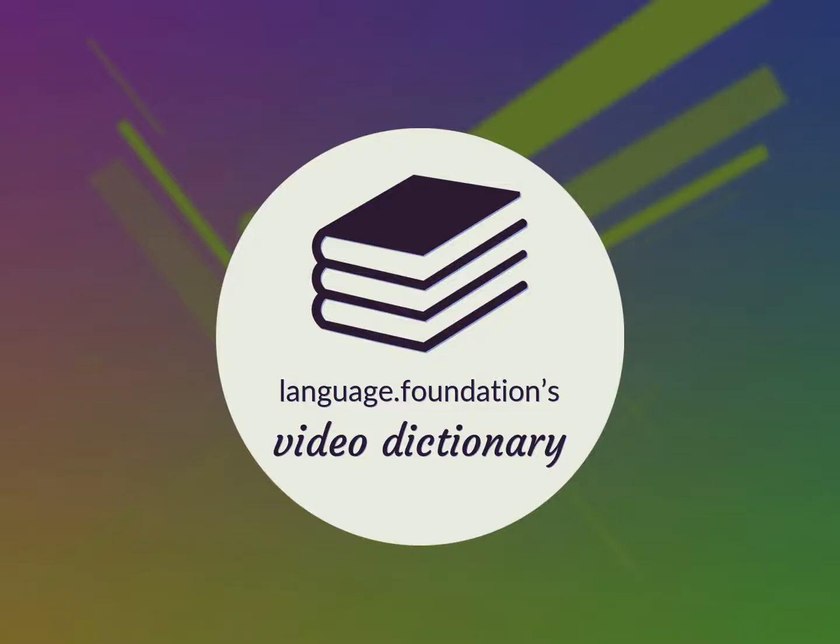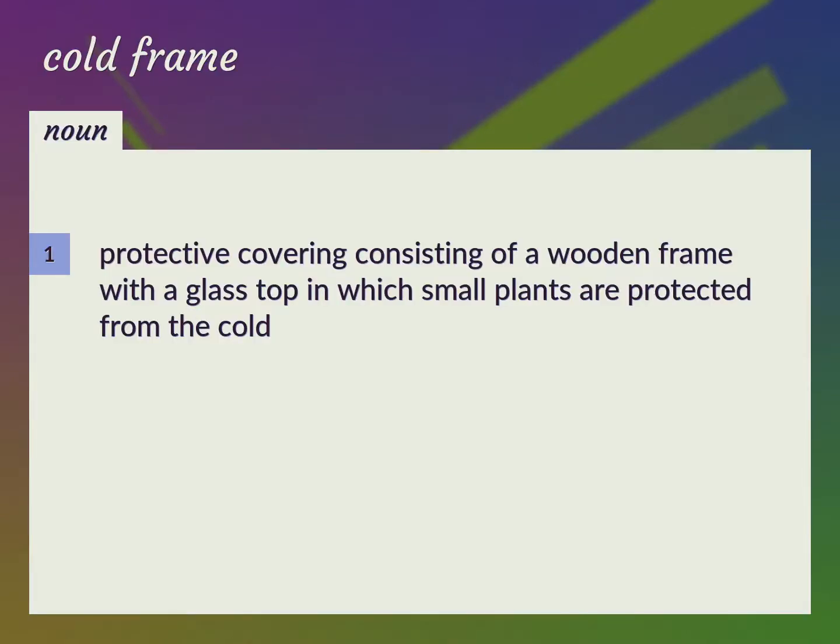Language.Foundation's Video Dictionary, helping you achieve understanding. Protective covering consisting of a wooden frame with a glass top, in which small plants are protected from the cold.